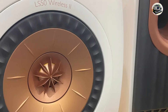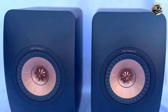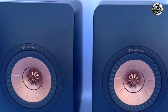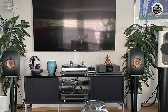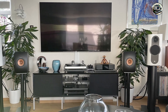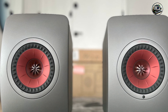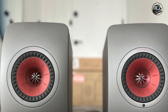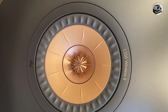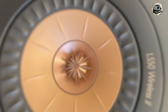Connectivity options include Wi-Fi, Bluetooth, and HDMI, making it easy to integrate into your home setup. Whether you're streaming music via your favorite app, connecting via Bluetooth, or using HDMI for your television, these speakers adapt seamlessly to your needs. The ability to customize the sound profile through the KEF Connect app allows you to tailor the audio experience to your personal taste, ensuring optimal performance for any genre of music.